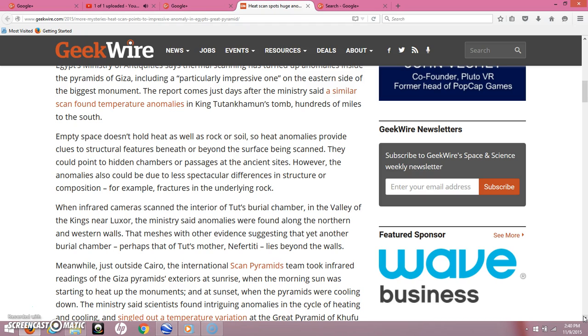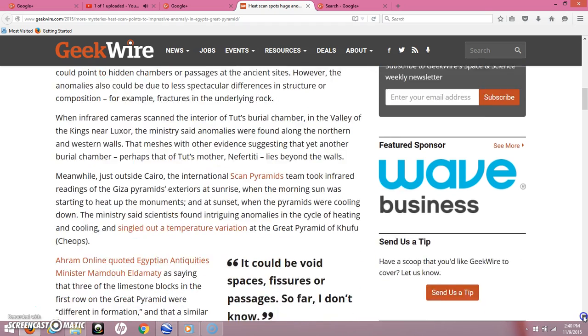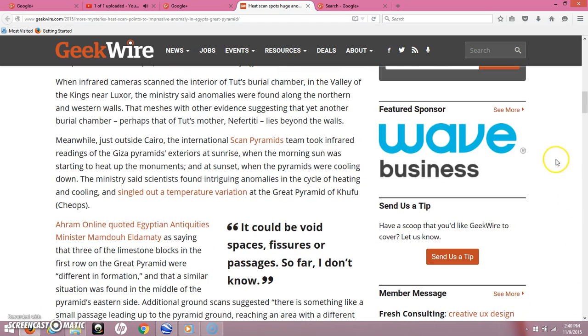When infrared cameras scanned the interior of Tut's burial chamber in the Valley of the Kings near Luxor, the Ministry said anomalies were found along the northern and western walls. That meshes with other evidence suggesting that yet another burial chamber, perhaps that of Tut's mother Nefertiti, lies beyond the walls. I think that is entirely possible — I did a video on the Valley of the Kings a while ago, and I'll leave the link for that below.